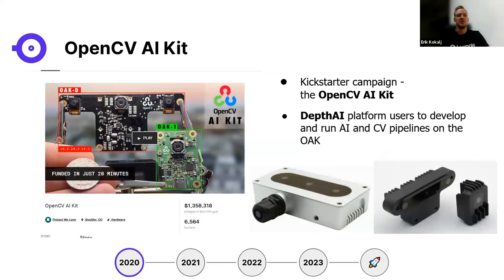With their hardware engineering capabilities and OpenCV's expertise, they launched the OpenCV AI Kit on Kickstarter in 2020, which was a huge success. They raised over $1.3 million USD and shipped more than 8,000 open-source spatial AI cameras. The original OAK-D and OAK-D PoE USB versions were delivered with enclosures — they had promised a bare board version but delivered one with a case, which the community trusted them to do.